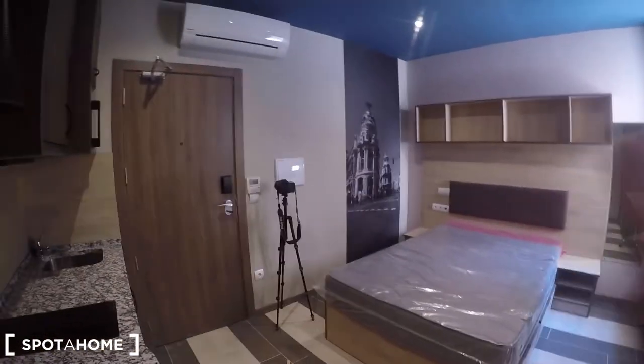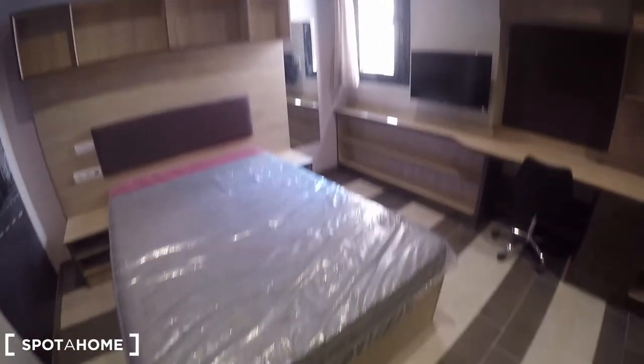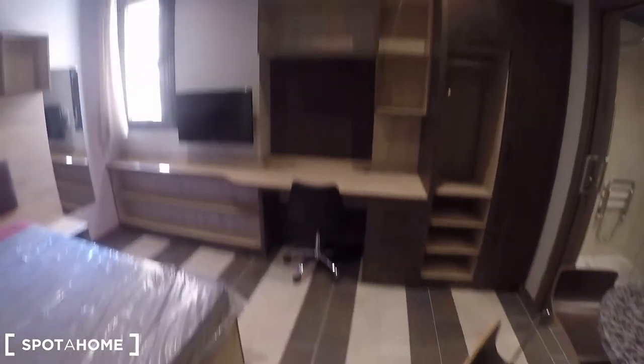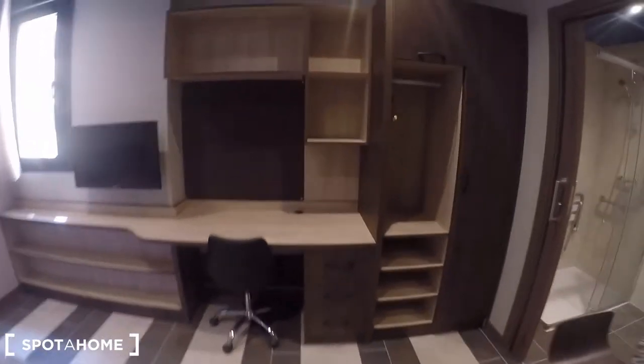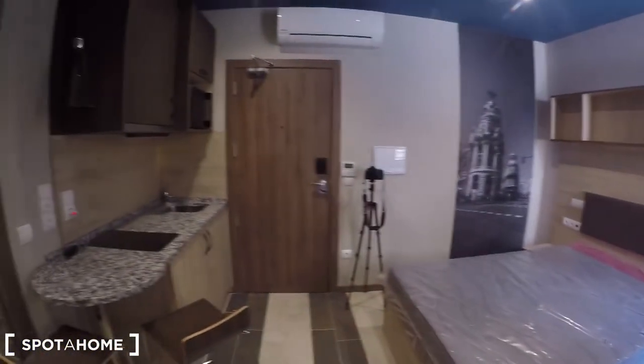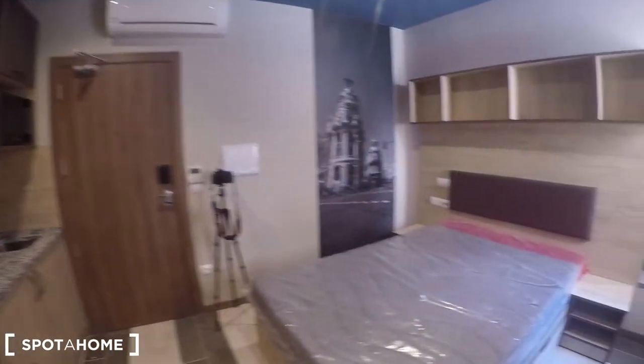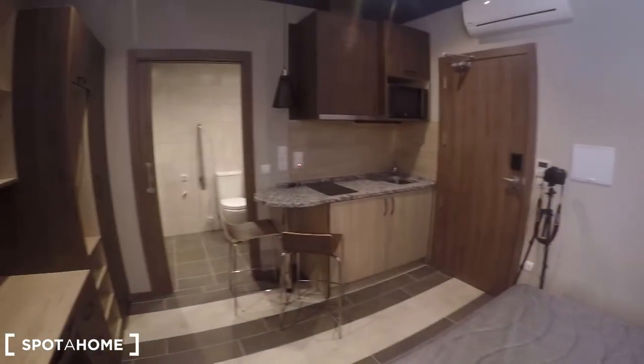So this studio is perfect — you have really easy access to everything. That's pretty much what I can show you today in this studio located in Avenida del Talgo, really close to Aravaca Underground Station, surrounded by universities, and remember this is located in a residence full of students coming to university. So in case you are one of them and you like the idea, you can go now and book it with Spotahome. Thank you.